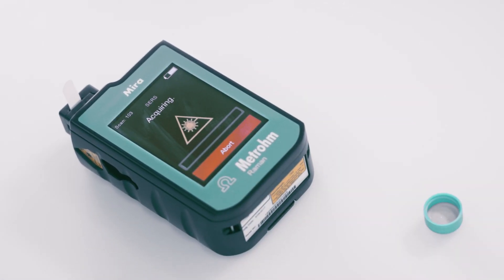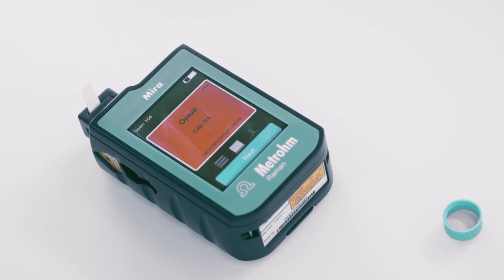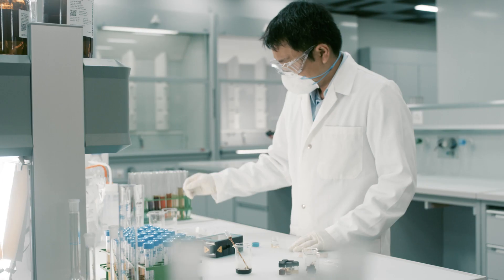The analysis is started at the touch of a screen, and MiraDS shows you an unambiguous result only seconds later.